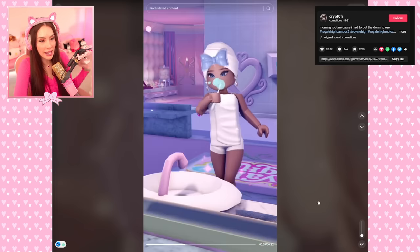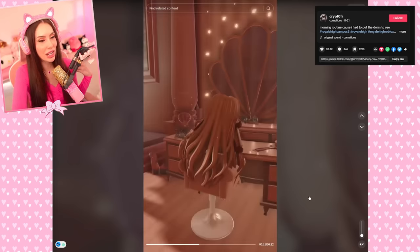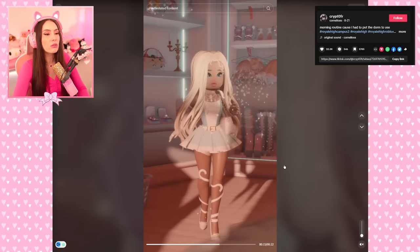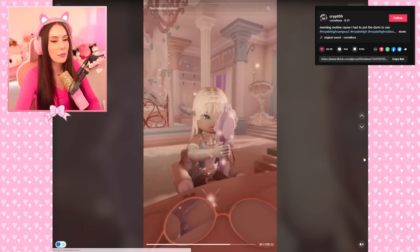Morning routine in Royal High — that looks so cozy! I can tell they have the autumn filter on — I'm learning! They're brushing their teeth, taking a shower, doing their makeup, picking out an outfit. That was so cute. I'm very inspired by this — I want to make one of these.